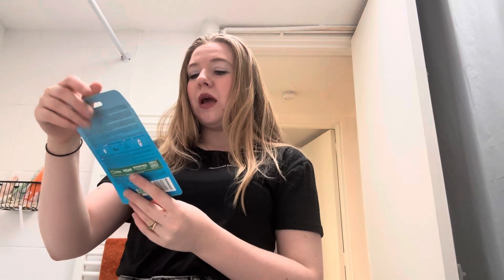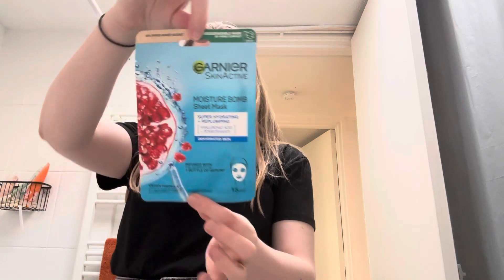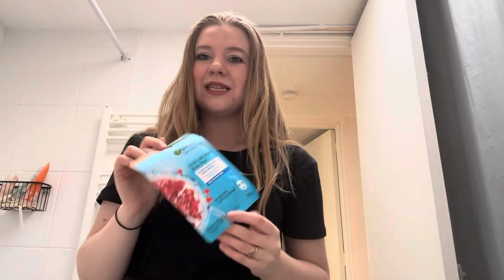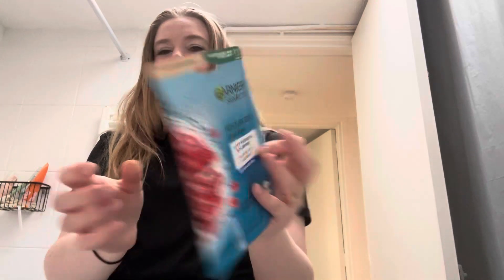First, let's start with a bit of skincare. First is the Garnier Skin Active Moisture Bomb Sheet Mask — super hydrating, re-pumping with hyaluronic acid and pomegranate for dehydrated skin. I've absolutely been loving these masks. Obviously it's blue, so that is one. This is a one-use product so it will be finished once I've done with it, but I'm looking forward to trying it.